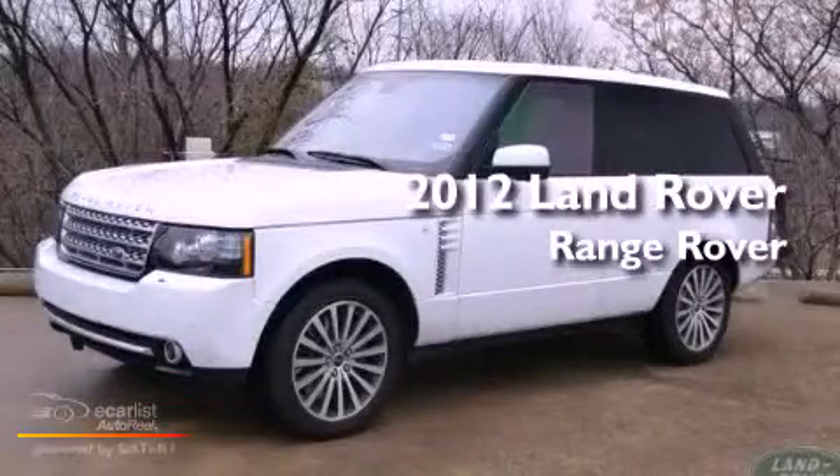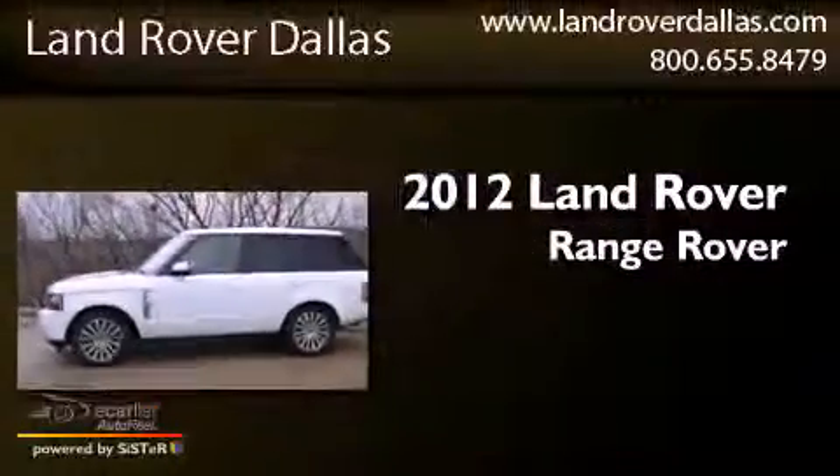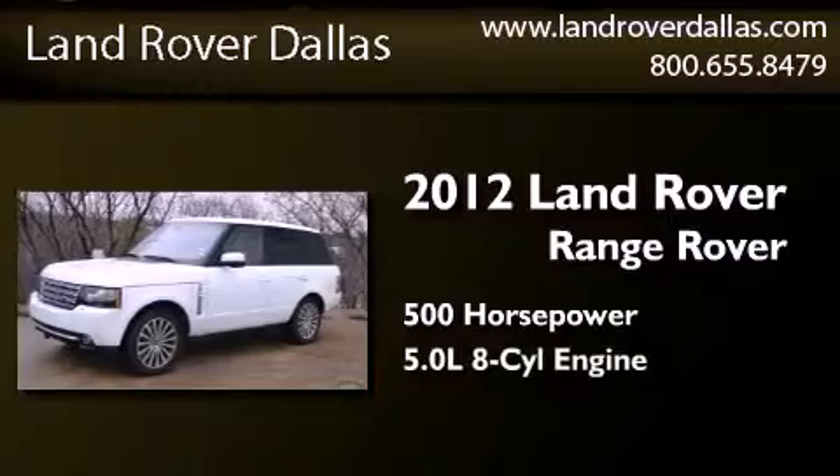This is a certified pre-owned 2012 Land Rover Range Rover. This SUV has an automatic transmission and a 5.0 liter V8.